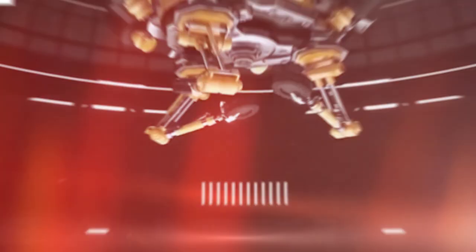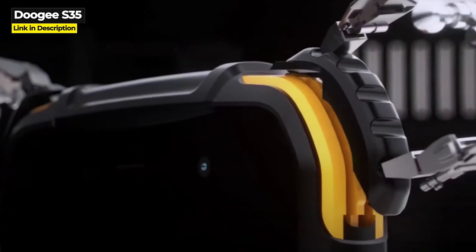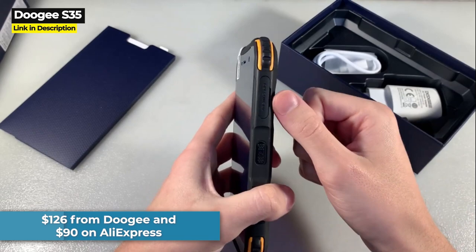Doogee designed the S35 to be the best entry-level rugged phone on the market when it was released in August 2021. Its main selling point is that it comes with Android 11 OS, and it costs only $126 on Doogee's website — or as low as $90 on AliExpress.